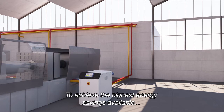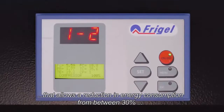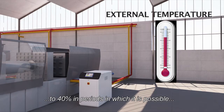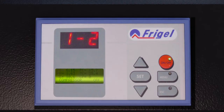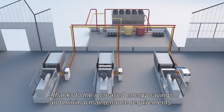To achieve the highest energy savings available, every Microgel unit has an automatic free cooling valve that allows a reduction in energy consumption of between 30% to 40% in periods in which it is possible to take advantage of the ambient temperature for cooling. The running costs of the cooling system are further reduced thanks to increased energy savings and minimum maintenance requirements.